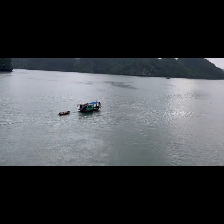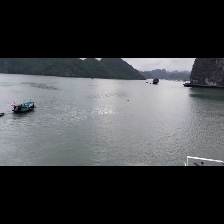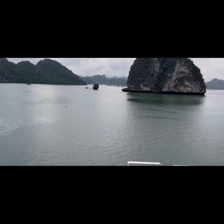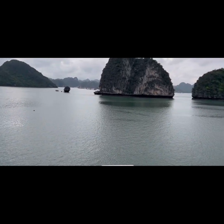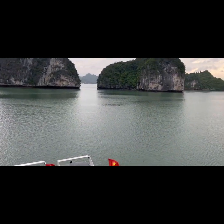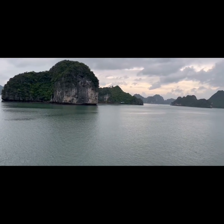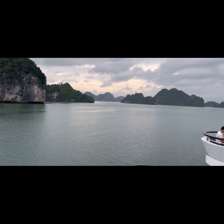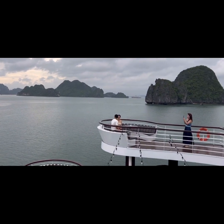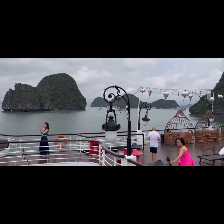We have lots of views here from the Ambassador Cruise. You can see how wonderful nature is — lots of amazing boulders. I don't know how God has created this, how nature evolved itself in creating these wonders of the world.